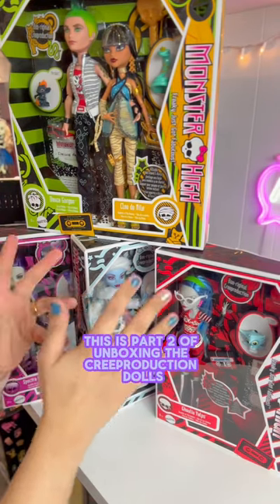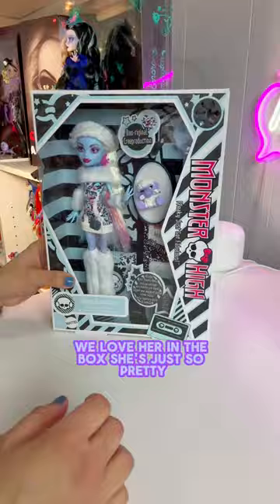This is part two of unboxing the Creep Reduction dolls and today we're gonna unbox Abby. We love her in the box. She's just so pretty but she needs to come out.